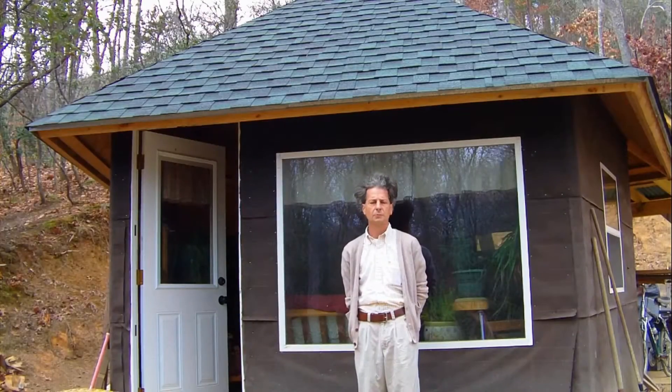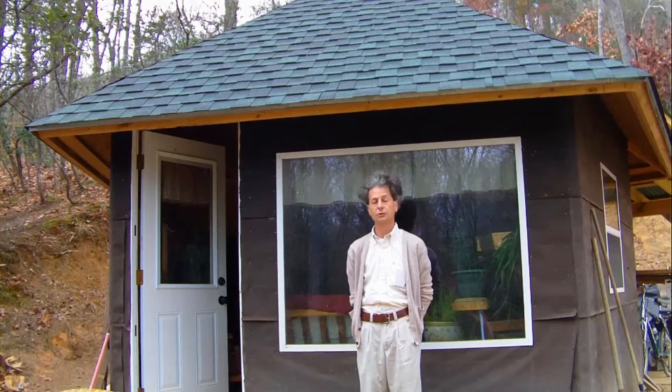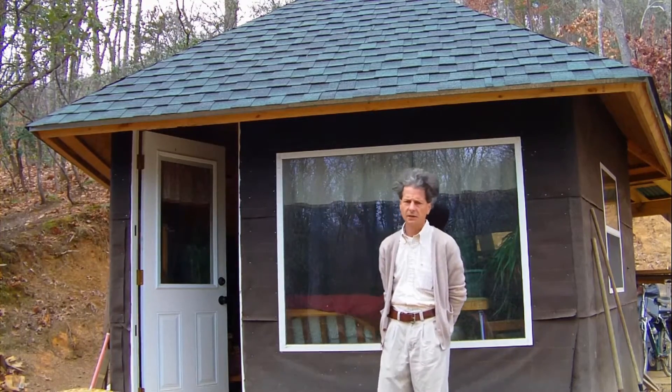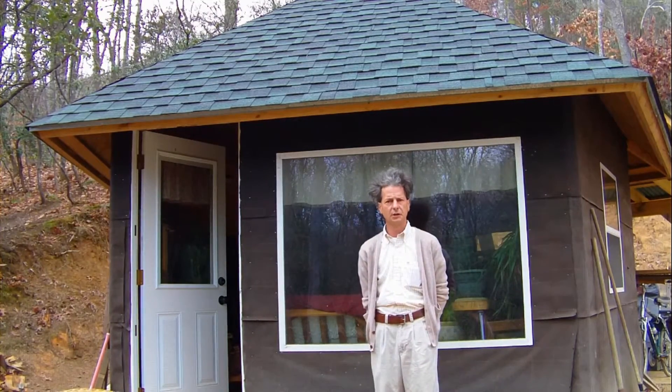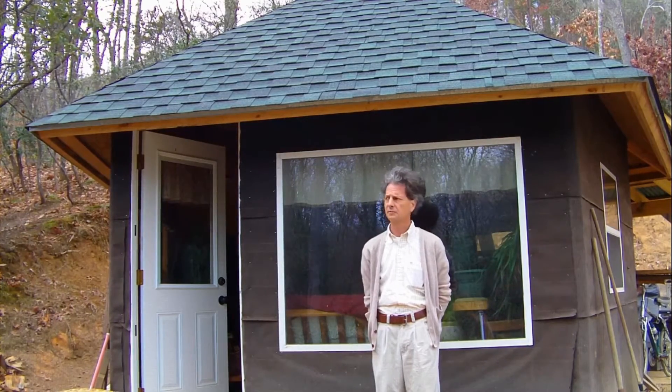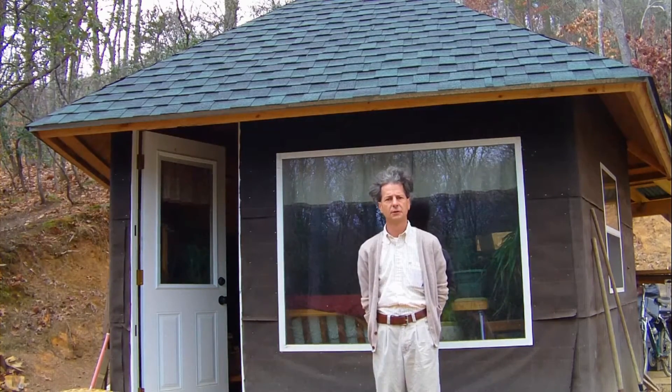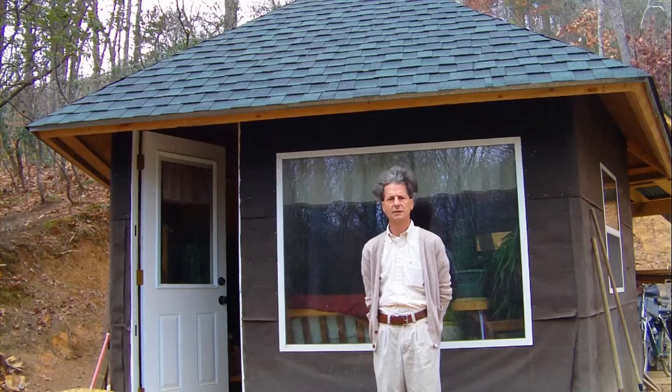Good afternoon, I'm Jim and welcome to the Alternative Energy Hut in the Blue Ridge Mountains of North Carolina. I'm starting a series today, the Alternative Energy Hut, sponsored by Thermo Amp thermoelectric generators. We're going to have some fun here with this building, trying to make it completely alternative energy powered. Let's go on inside and take a look.